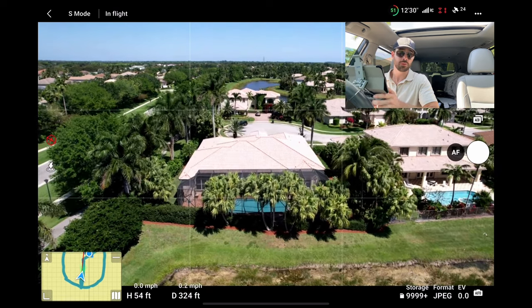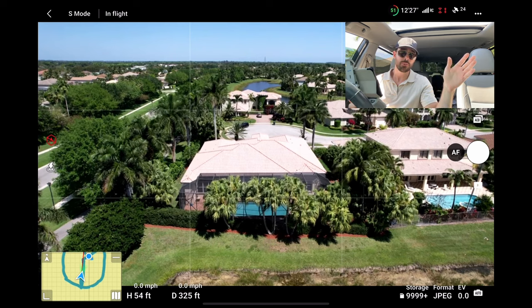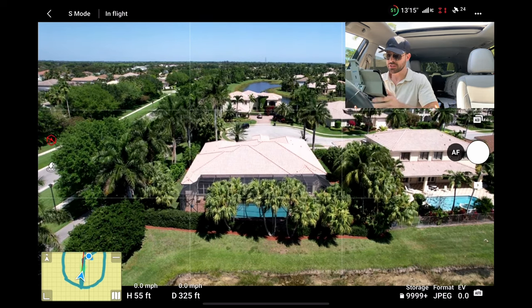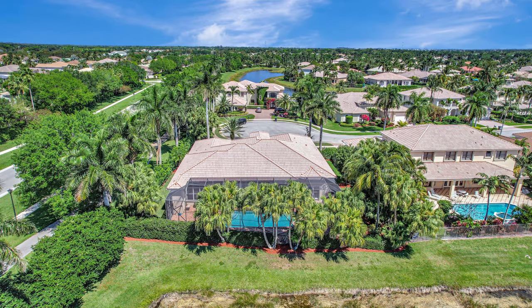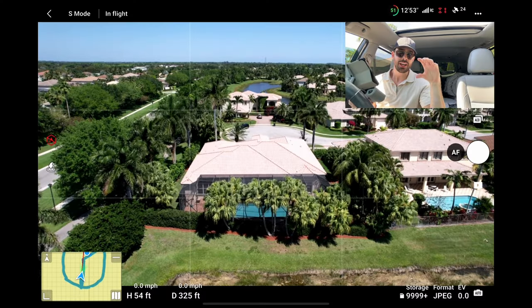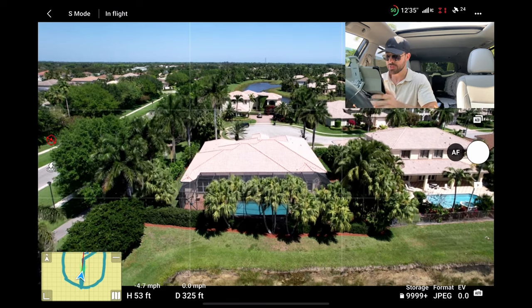If you guys prefer to fit the rule of thirds and have more sky, and you want to spend more time on each photo replacing the sky and making sure it scales properly, more power to you — it does look nice. Not much going on with the sky today, it's just a flat blue sky. But if you can get those nice puffy cumulonimbus clouds, those are my favorite for sky replacement.